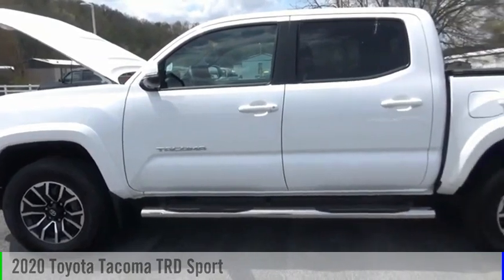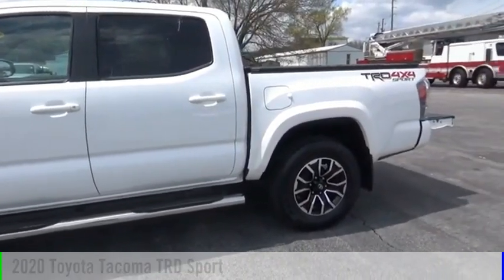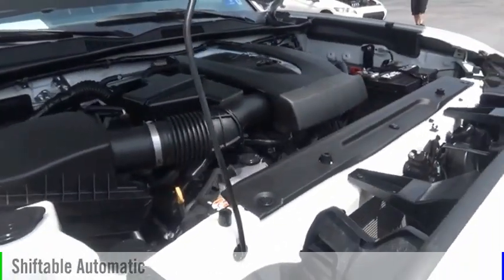Looking for the right vehicle? Check out the 2020 Tacoma. This vehicle is powered by a four-wheel drive, six-cylinder, 3.5-liter engine, and comes with an automatic transmission.